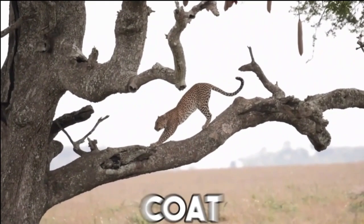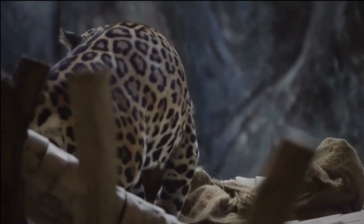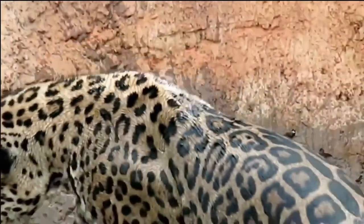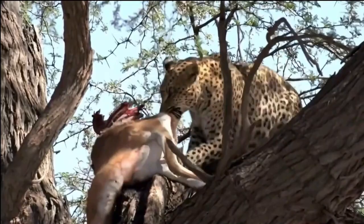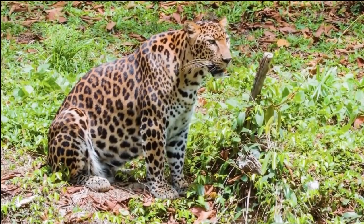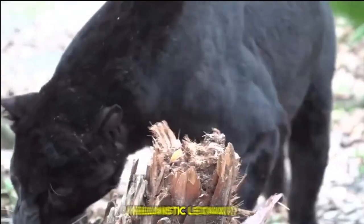Coat. The African leopard's coat is typically characterized by a base color of yellow fawn or light brown, adorned with elegant black spots known as rosettes. This spotted pattern provides perfect camouflage between shadow and dappled light, allowing the leopard to blend seamlessly into its natural environment. The black variant of the leopard, commonly known as a black leopard or melanistic leopard, is extremely rare and captivating.